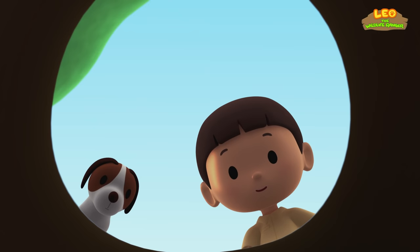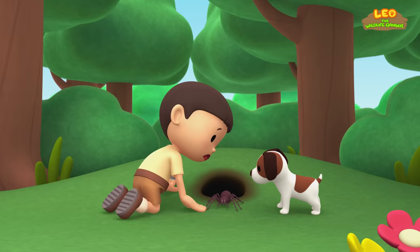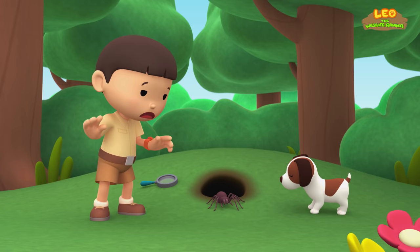Look, it's a hole in the ground. Maybe a rabbit lives here. Listen, I hear the rabbit coming out. Here it comes. Yikes! That's not a rabbit. That's a huge spider. Better keep a distance, Hiro.